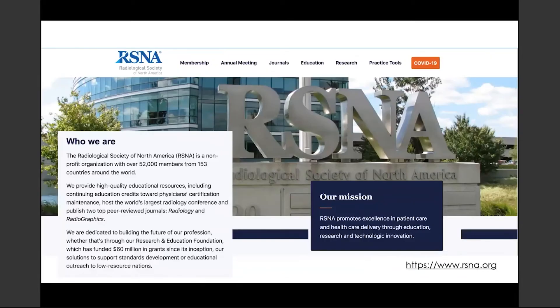Before we get started, for those of you who may not know, RSNA is the Radiological Society of North America. The mission of RSNA is to promote excellence in patient care and healthcare delivered through education, technological research, and innovations. RSNA has over 52,000 members from over 153 countries around the globe.